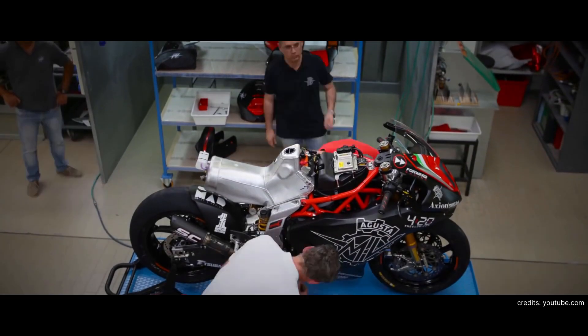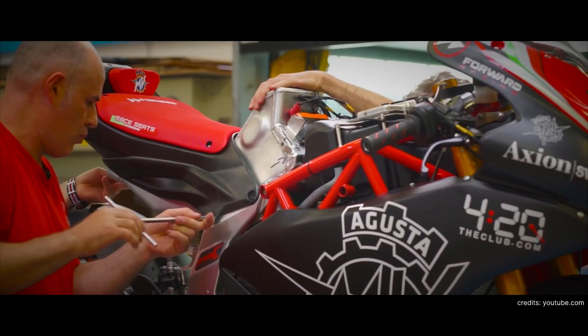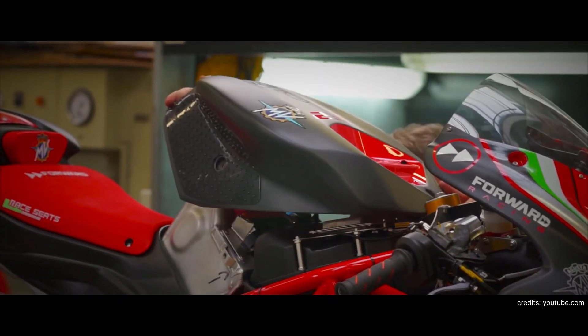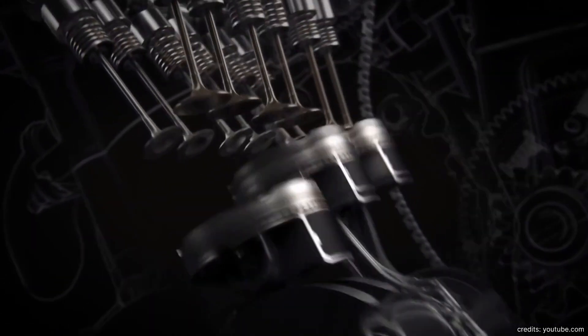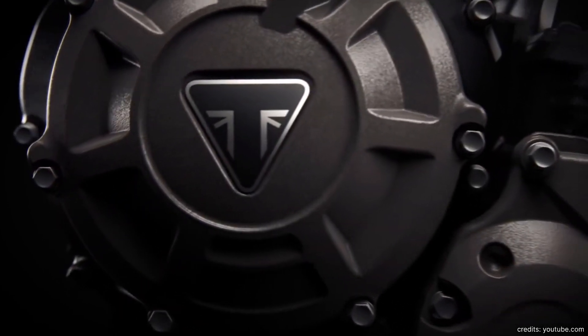We started the project basically nine months before the start of the championship, completely designing from the ground up a race bike to compete in the Moto2 category. There was a change in the rules where a new powertrain — a three-cylinder engine — was entering Moto2. Since we'd been competing in the World Supersport Championship since 2013 with our three-cylinder bike, we felt we had a good understanding of what makes a three-cylinder engine and a vehicle powered by it work very well. And one of those areas where we could apply our knowledge is, without a doubt, aerodynamics.